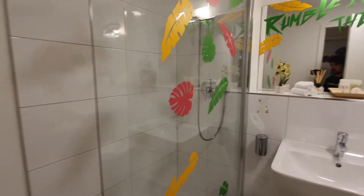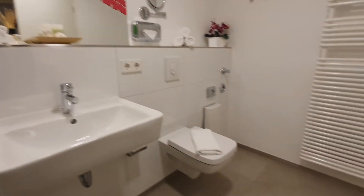Here is the bathroom. You have a shower, sink, and the WC.